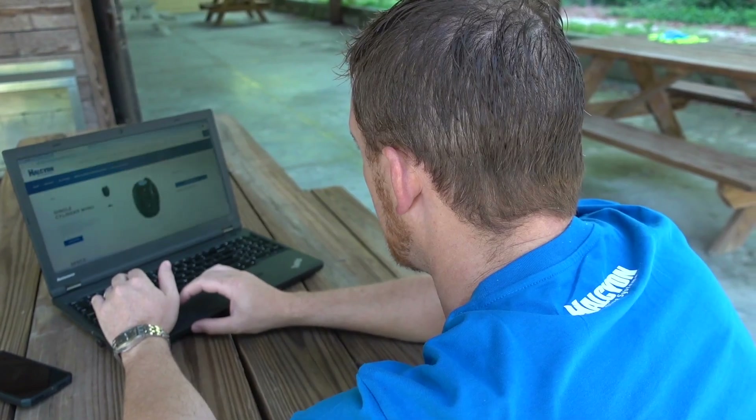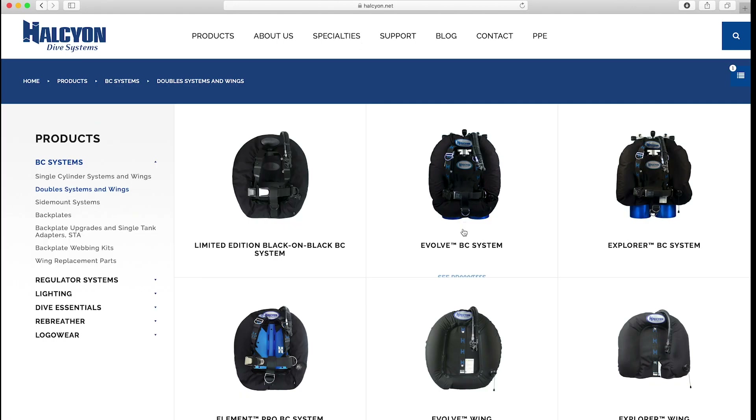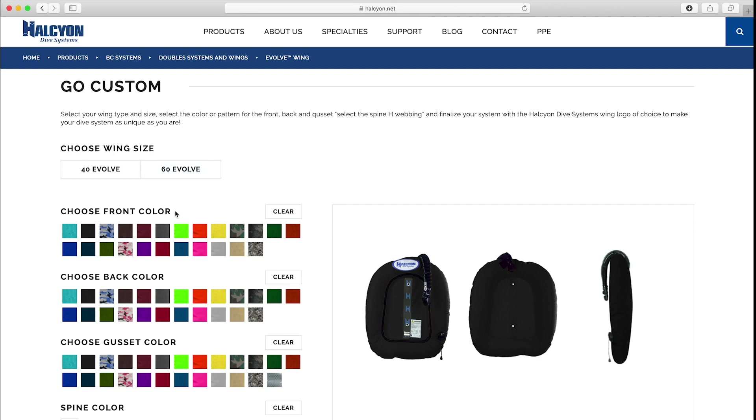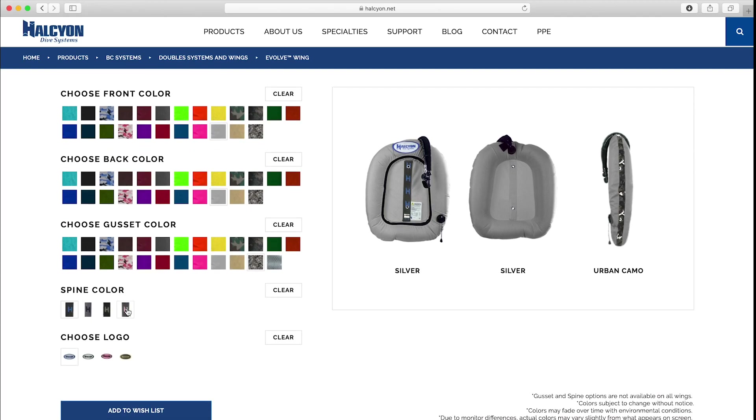All you have to do is find the wing of your choice at Halcyon.net. Pick out a wing type and size that best suits your diving. Get personal and really make it yours by selecting one of the many colors and patterns for each of the panels on your wing. Add some style to the package with blue, pink, black, or gray H's on the spine for select wings, which you can also match to your harness.